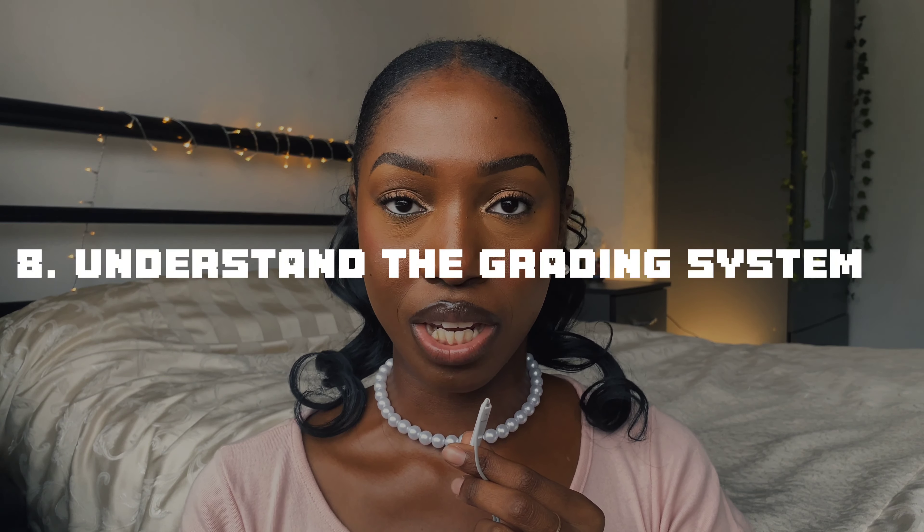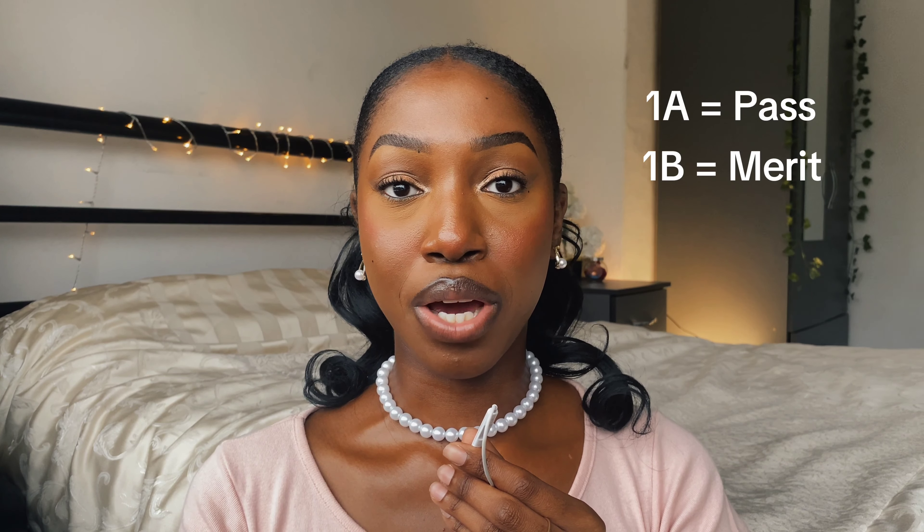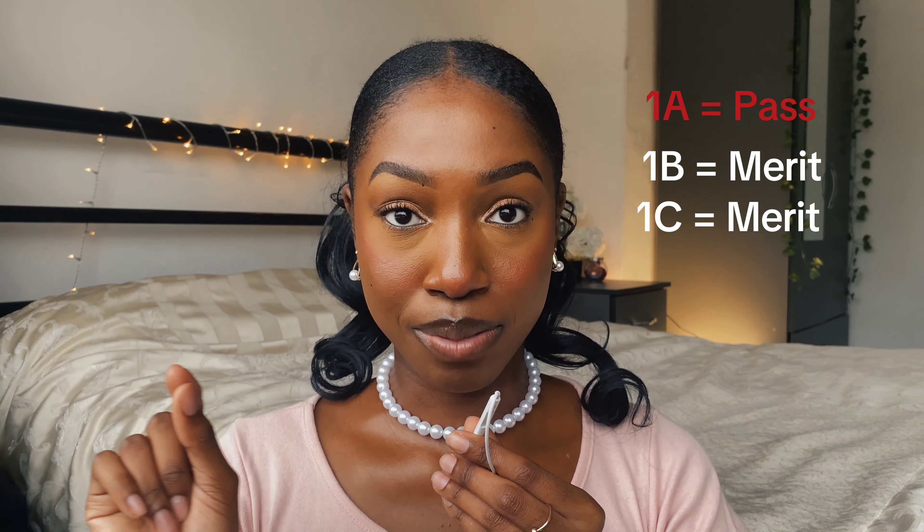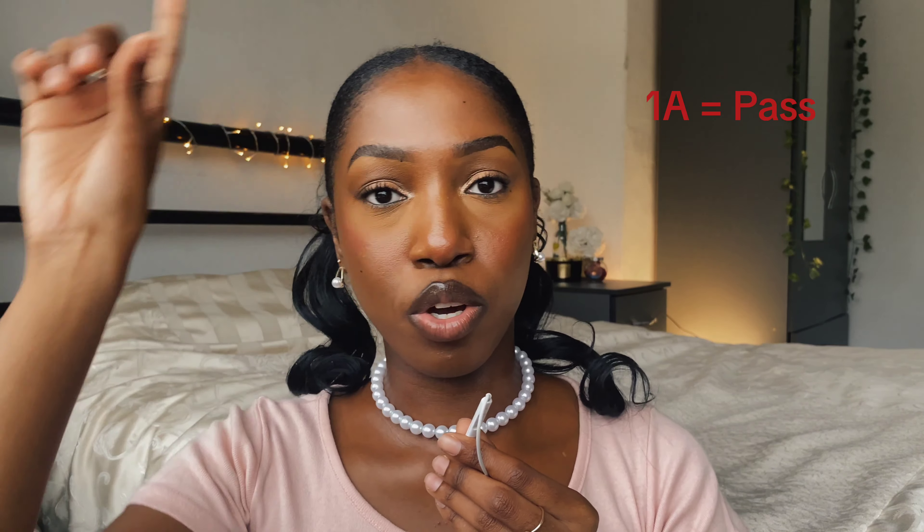Number eight: understand the grading. Let's say you have assignment criteria 1a, 1b, and 1c. If 1a gets a pass, 1b gets a merit, and 1c gets a merit, your overall grade for that assignment is a pass — they take the lowest grade. I didn't know that. Just because you got distinction on everything except one part which was a pass, your overall grade is still a pass. So if you want distinctions overall, you must get distinctions on every single part of the assignment.